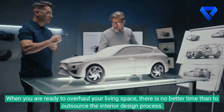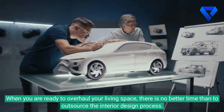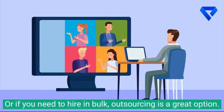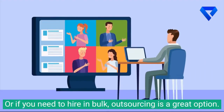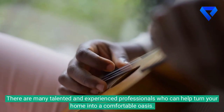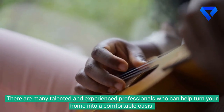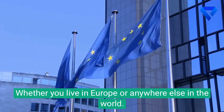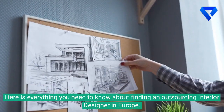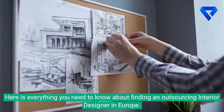When you are ready to overhaul your living space, there is no better time than to outsource the interior design process. Or if you need to hire in bulk, outsourcing is a great option. There are many talented and experienced professionals who can help turn your home into a comfortable oasis. Whether you live in Europe or anywhere else in the world, here is everything you need to know about finding an outsourcing interior designer in Europe.